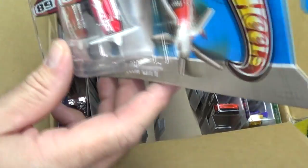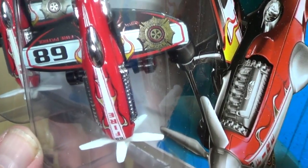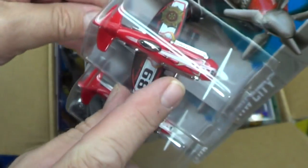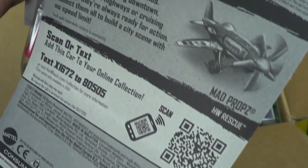That presentation looks pretty cool. They've got two different tampos on each wing. What kind of symbol would you think that is — a fire department type symbol? Look — fire! It says 'fire' on the top: HW Rescue.